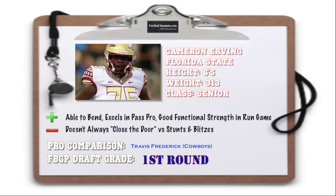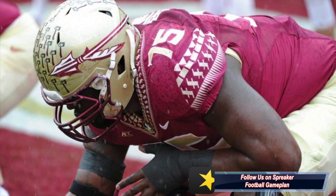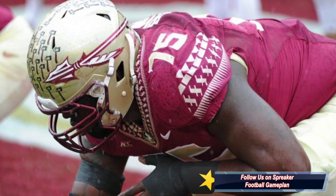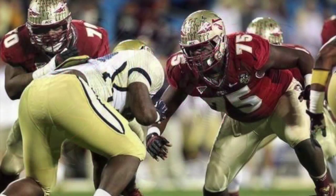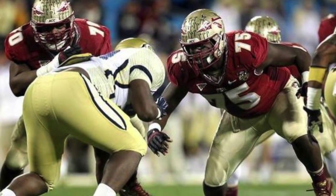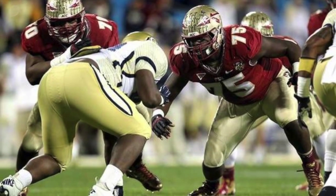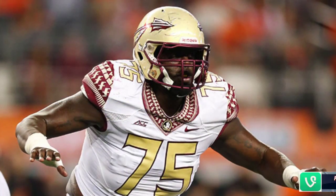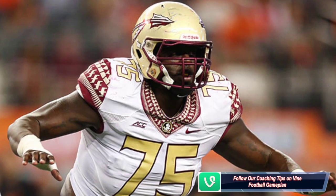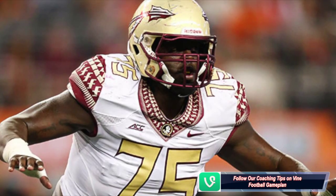Cam Irving out of Florida State at 6'5", 313, started his career as a left tackle, came into the season as a highly touted left tackle prospect, moved down inside to center, and he excelled tremendously. He was able to bend, he explodes his hips, and redirects in the running game. He excels in pass pro — he initiates contact and has tremendous upside, seeing that this is his first year playing the center position. He still gives two-way goes versus stunts, which means he doesn't shut the door and is allowing defensive guys to get inside. He'll have to get better with that, but that comes with time. He has that upside and plays a lot like Travis Frederick of the Dallas Cowboys.